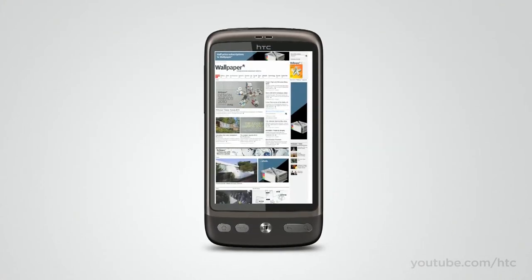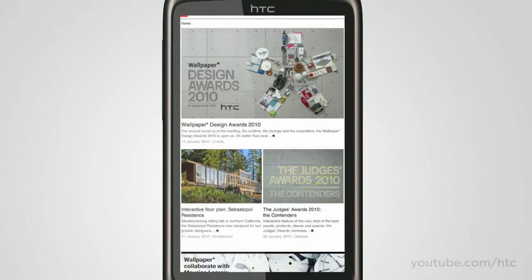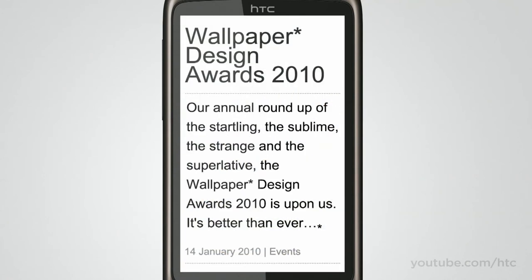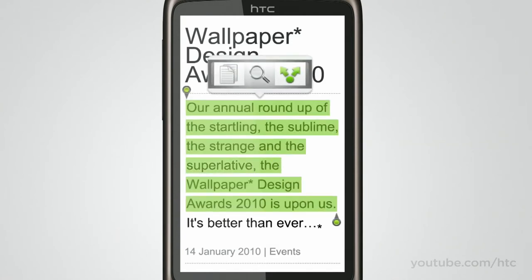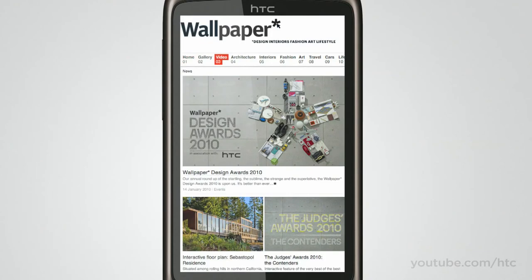With the HTC Desire, mobile browsing reaches new heights. The 3.7-inch AMOLED screen makes text and pictures amazingly vivid. When browsing, the text for a page automatically readjusts itself to fit properly onto your screen, so you don't need to pan left and right. If you come across something you want more information on, you can look it up in Wikipedia or Google with a simple tap and hold. And the HTC Desire is flash enabled, so you can view more sites on your mobile phone than ever before.